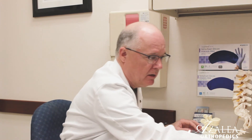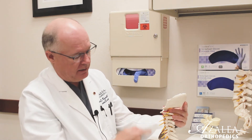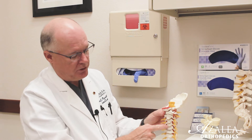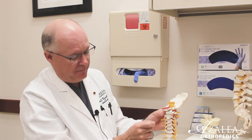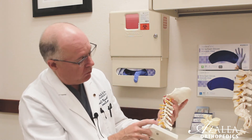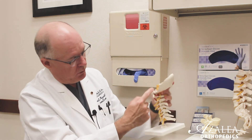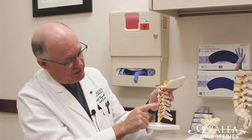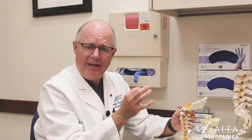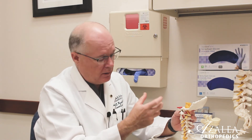As far as the cervical spine, which is the neck, here's a model of that. This is the side view and the front view with the vertebra and disc. The discs have soft spongy material that can herniate backwards along the spinal cord. The spinal cord runs down through the column, and the nerves come out the side. Just like in the low back, disc material can herniate — which means escape the normal anatomy.